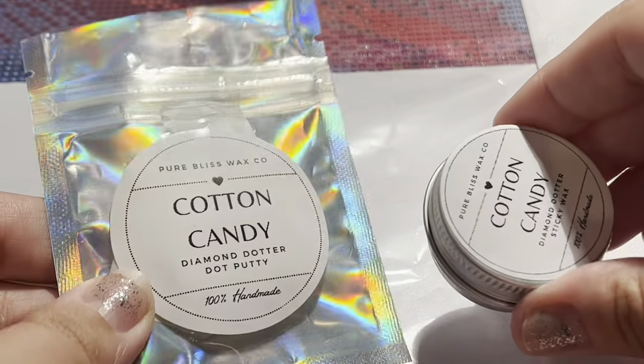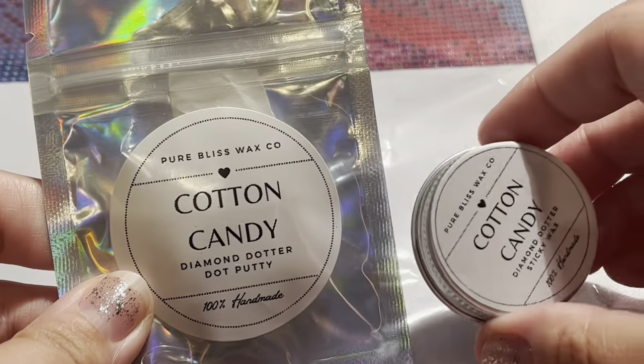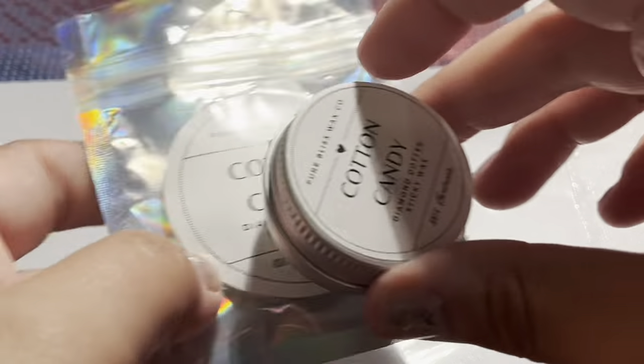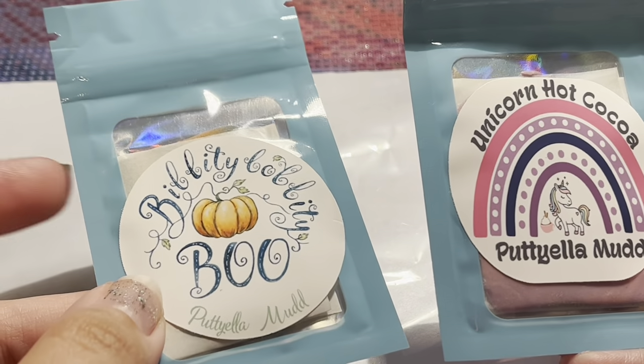I have a new wax and a new putty from Pure Bliss Wax Company. I have really been enjoying both of these — really good quality and really had a good experience with both of these.